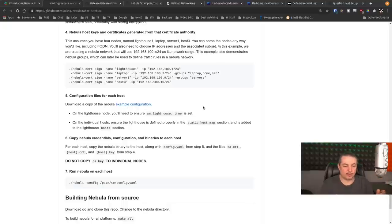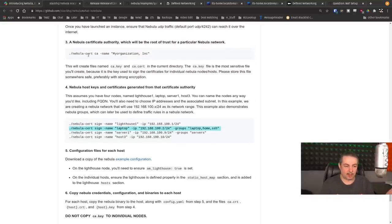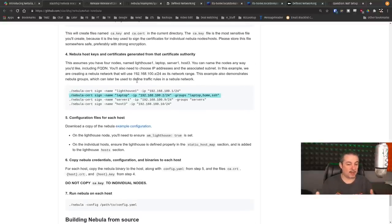They give you an example configuration that walks through how the lighthouse is configured and how the nodes are configured, and they also show you how to sign each individual node. The default signing duration for both the original CA and each individual node is one year, but that can be customized. The advantage of doing it this way is that when you define groups for security, when you get to the firewall rules, it's quite clever. You can assign a group called 'servers' or 'developers' and give them access to specific ports on all those hosts.